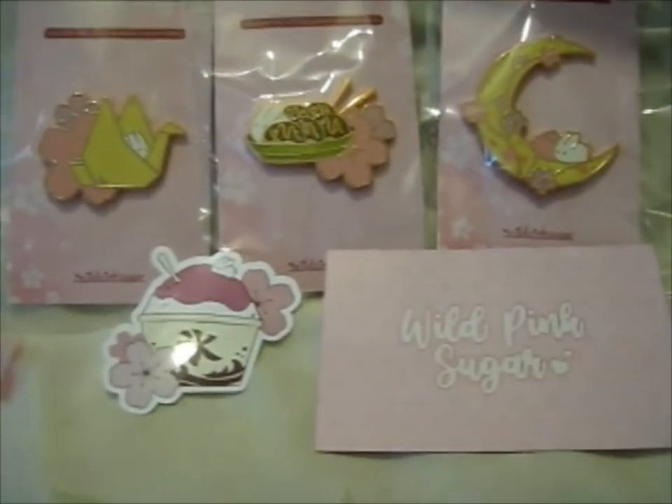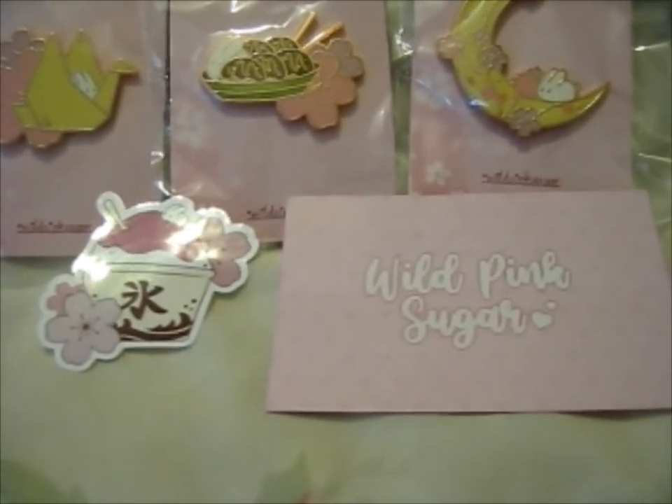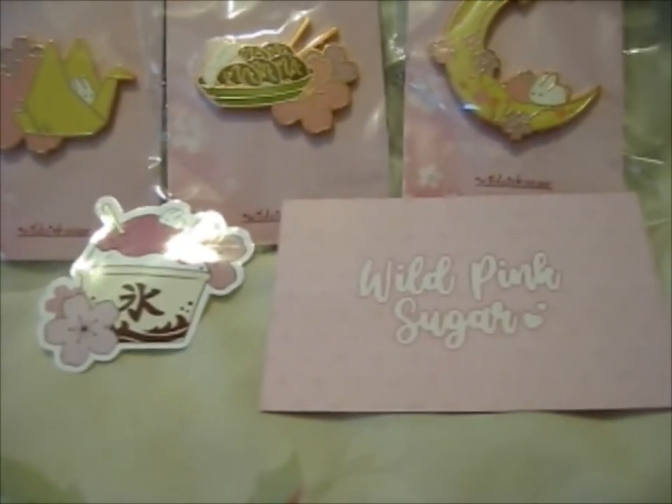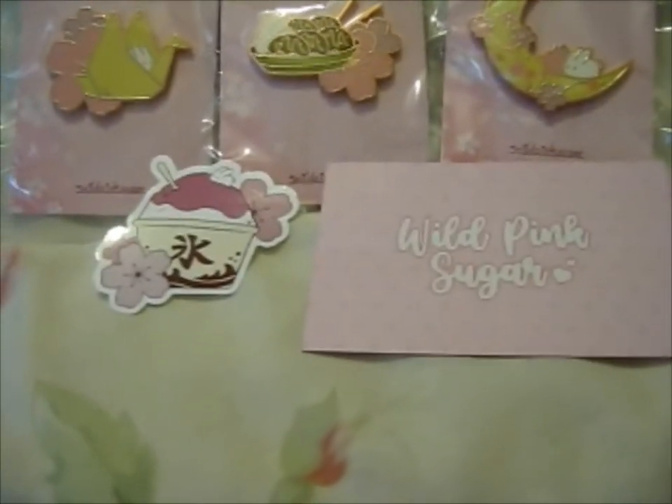Ruth here, and this is from the Usashi Rabbit Adventures Enjoying Sakura in Japan Kickstarter. That's a very long title. Not as long as some others, actually. But anyway,